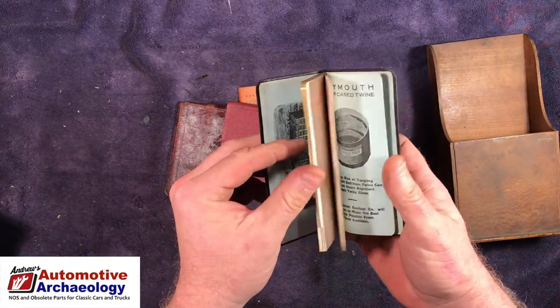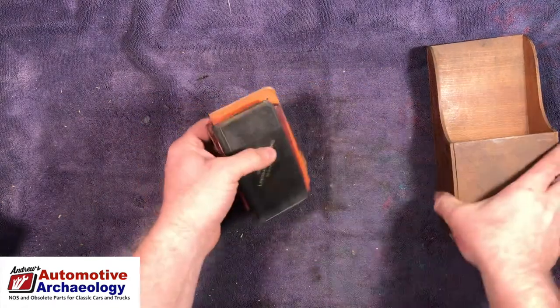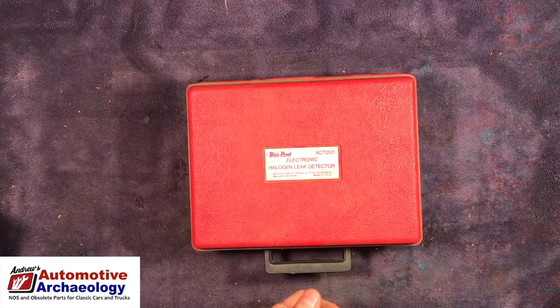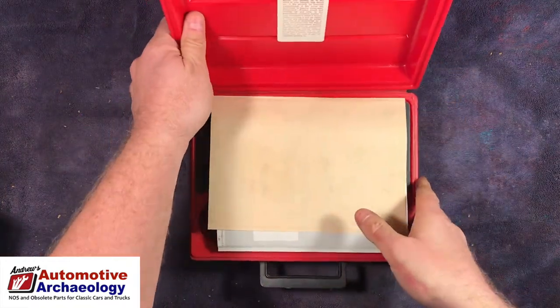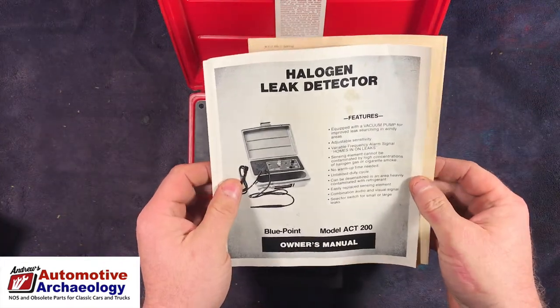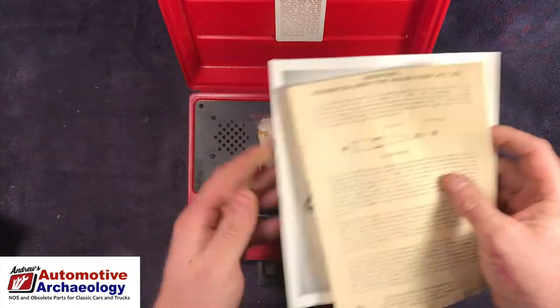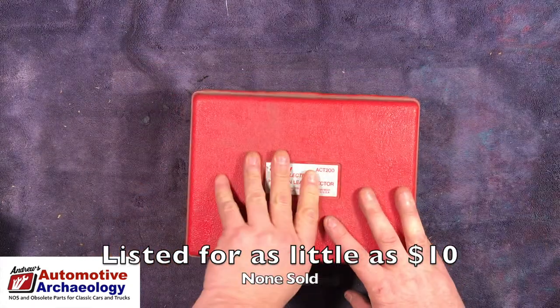There's a 1948 calendar — Plymouth, paper case twine — some interesting ephemera I'll have to look up. And here we have an Electronic Halogen Leak Detector, Blue Point, made in the USA, Kenosha, Wisconsin. Blue Point is Snap-on's budget brand. I think I've had some of these before — I'll look it up and list it if it's worth it.